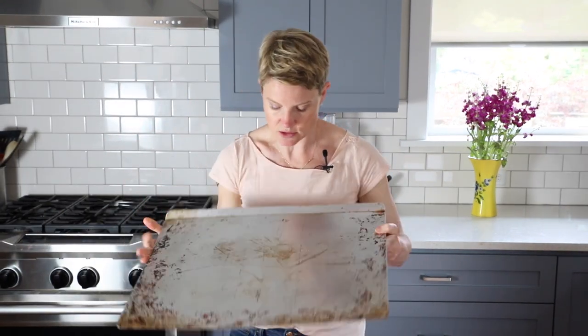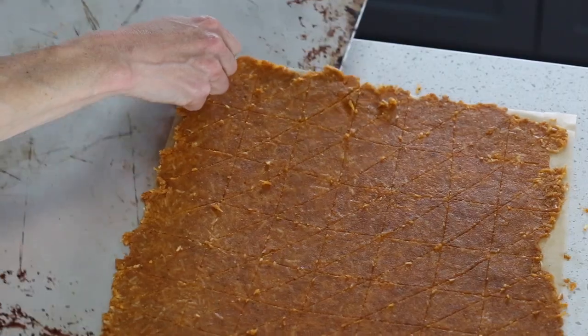Take a nice big cookie sheet — hopefully one without a rim so you can easily slide the whole parchment onto it. Now my keto nacho chips are ready to go into the oven. I've set it to 300°F and they're going to go in for about 20 minutes and get a little bit golden, but they'll still seem soft. Then turn off your oven and leave them in for another 10 to 20 minutes depending on how thinly you managed to roll the dough. Keep a close eye on them while they're in the oven.